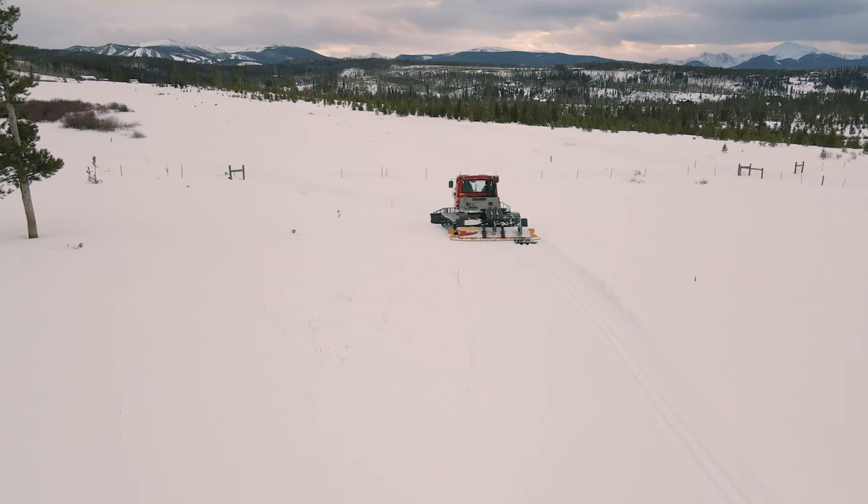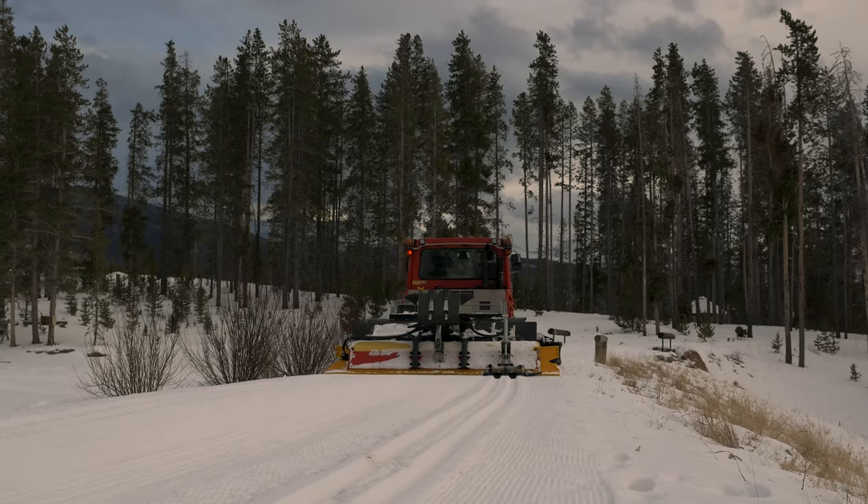Relay has a beautiful looking classic track, and the skate lane is in great conditions. However, there are still some thin spots on some south-facing trails right now.